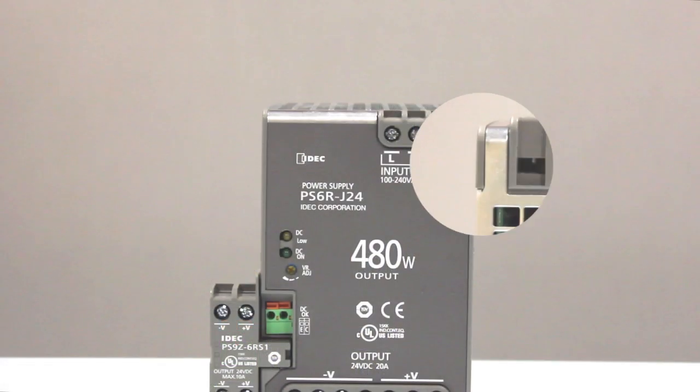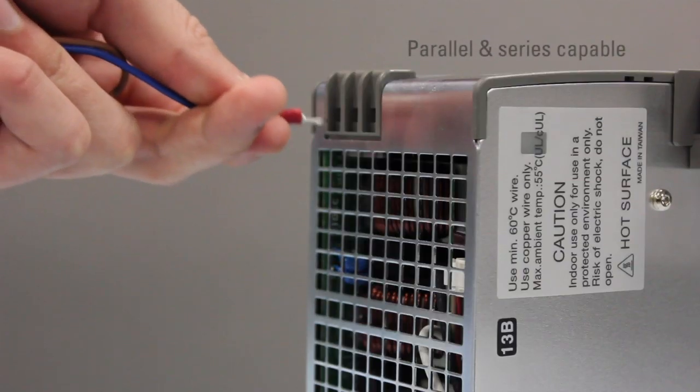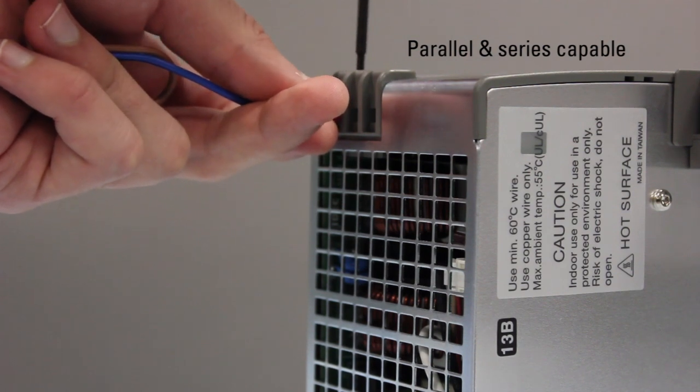The PS6R includes spring-up finger-safe screw terminals, which allow the use of ring terminals, connectors, or stripped wire. They are both series and parallel capable, giving you the option to increase voltage and wattage capacities.